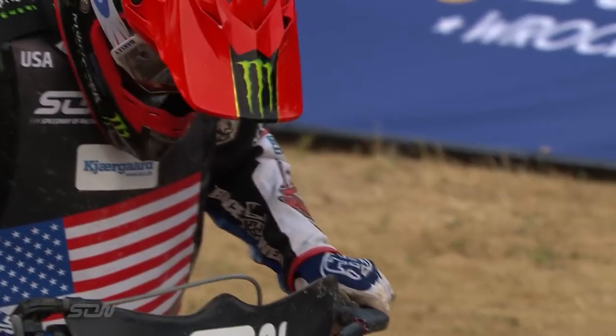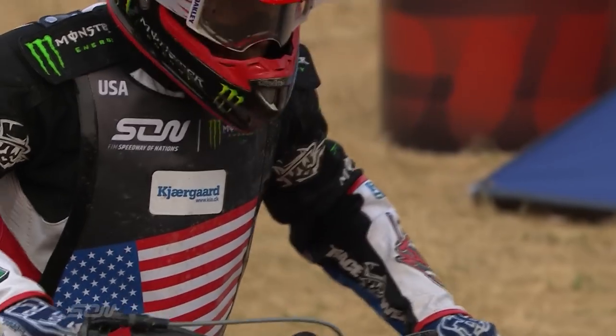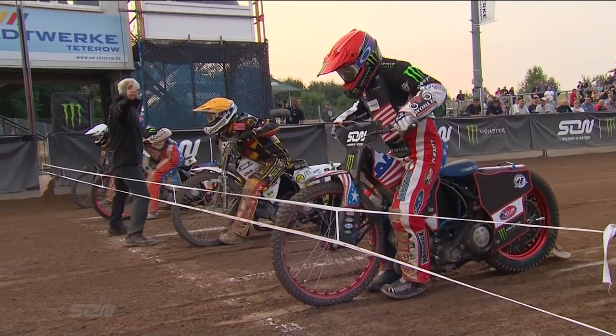Kai Huckenbeck has ridden nicely tonight. He's off the outside in white. This man, the legend, the four-time champion of the world.